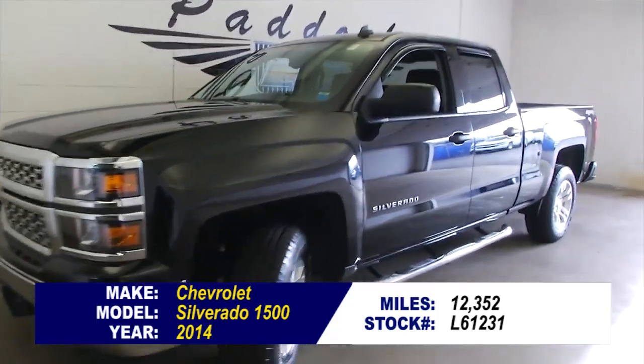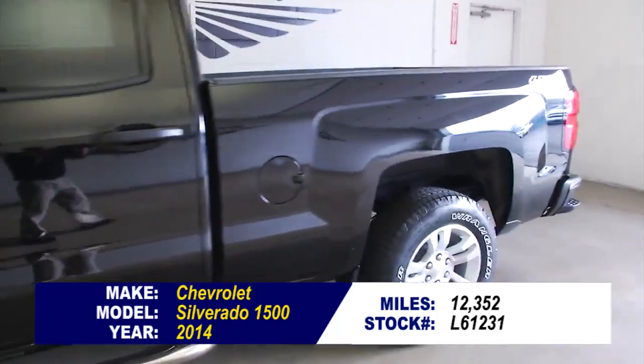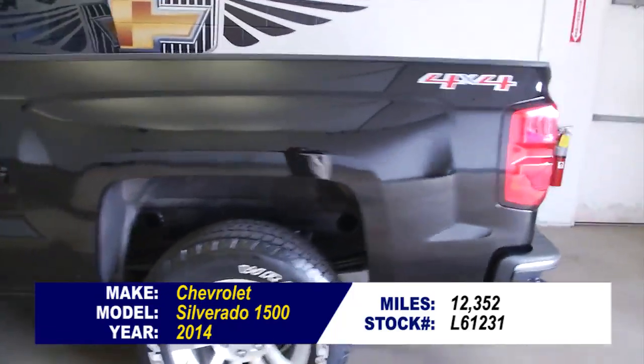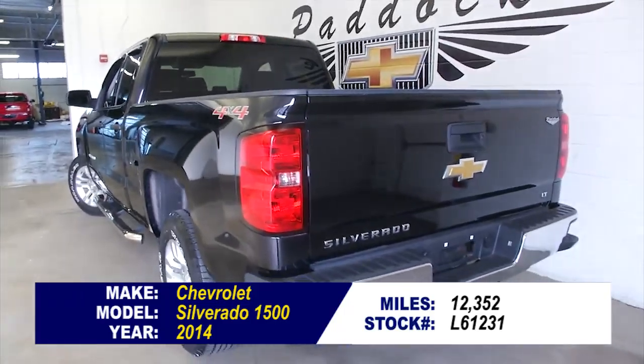See the chrome step assist, 4x4, beautiful truck. Stock number L61231, here's a 2014 Chevrolet Silverado 1500. Only 12,000 miles on this beautiful 2014.